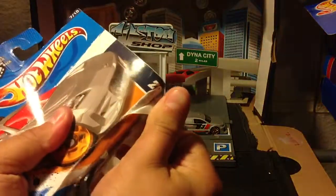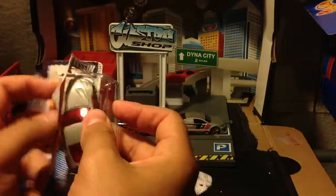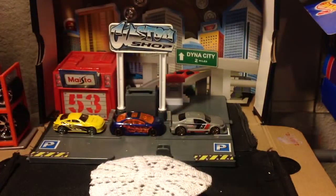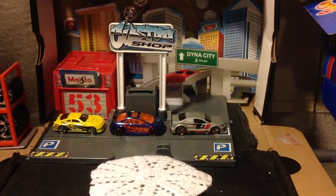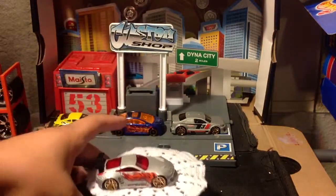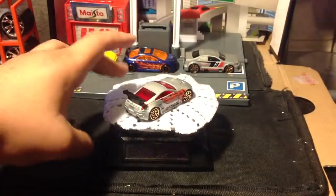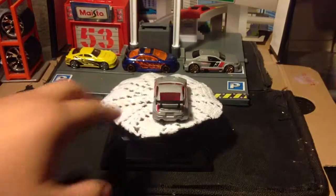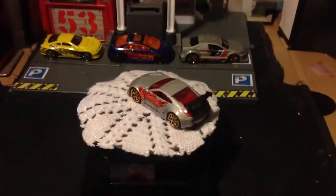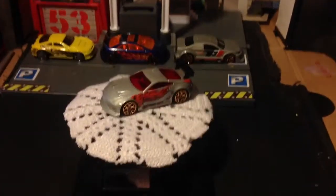Oops, I almost broke it. Those wings on some cars just don't work — this is one of those cars that doesn't need a spoiler. But the rear end — oh, I like that rear end. I need to show you that.